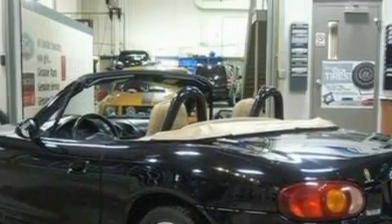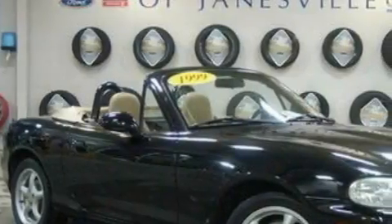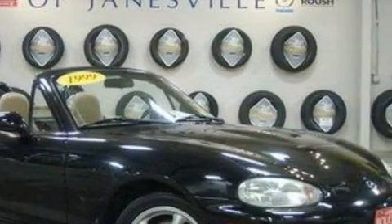It features a 4.6-liter 8-cylinder engine and a 4-speed automatic transmission. With an EPA estimated rating of 27 miles per gallon on the highway, you won't be making frequent trips to the gas pumps.